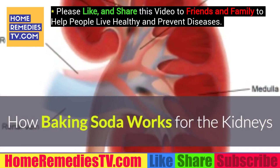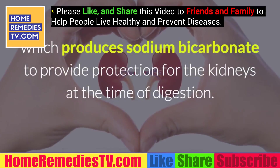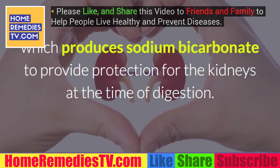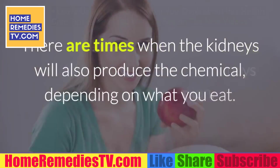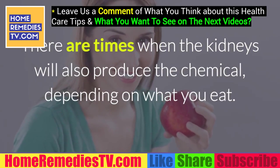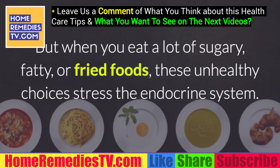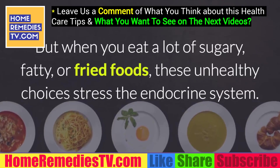How Baking Soda Works for the Kidneys: The endocrine system includes the pancreas, which produces sodium bicarbonate to provide protection for the kidneys at the time of digestion. There are times when the kidneys will also produce the chemical, depending on what you eat. But when you eat a lot of sugary, fatty, or fried foods, these unhealthy choices stress the endocrine system.